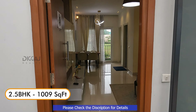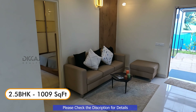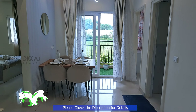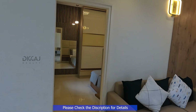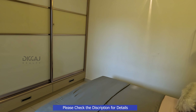Next, let's explore our 2.5 BHK apartment, designed for those seeking extra space and functionality. The spacious living and dining area seamlessly connect to a balcony, offering a perfect spot to unwind and entertain guests. The first bedroom offers ample wardrobe space.